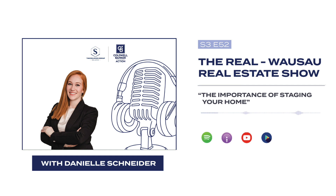Hey everyone, this is Danielle Schneider with the Solomon Group. Welcome to this week's episode of The Real, Wausau's Real Estate Show. Today I'm going to be talking about the importance of staging your home for sale and how prepping your home can help buyers picture themselves in it. We're going to cover a few key points including why staging your home is important, the impact staging can have on potential buyers, and recommended tasks that you can do when preparing your home for sale.